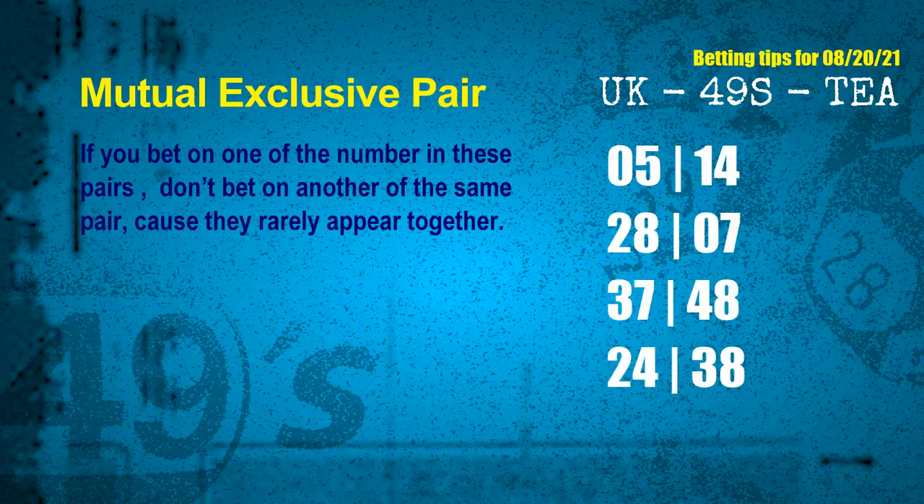Now we have some following ones and ball colors. Here are some tips for you to increase hit odds, such as mutual exclusive pairs. These numbers in a pair both match the following ones and colors, but according to thousands of results before, they rarely appear together — which means if you bet on one of them, don't bet the other in the same pair. The mutual exclusive pairs for next draw are: first pair 05 and 14, second pair 28 and 07, third pair 37 and 48, fourth pair 24 and 38.